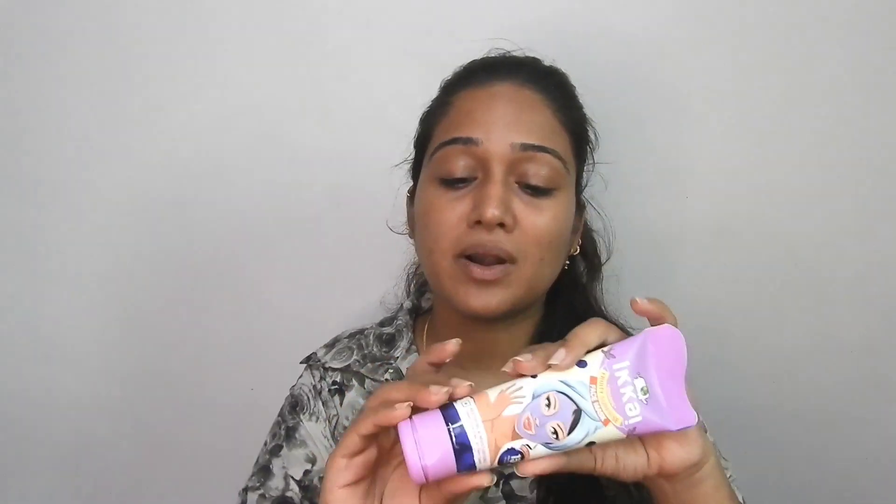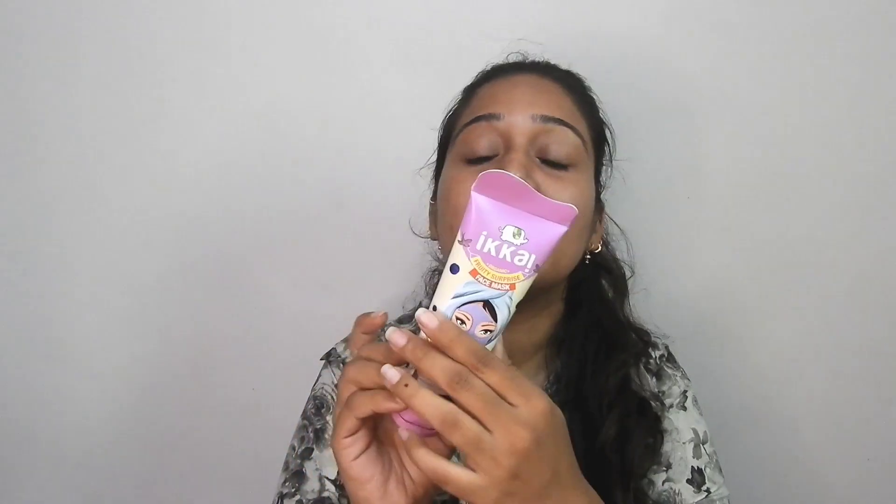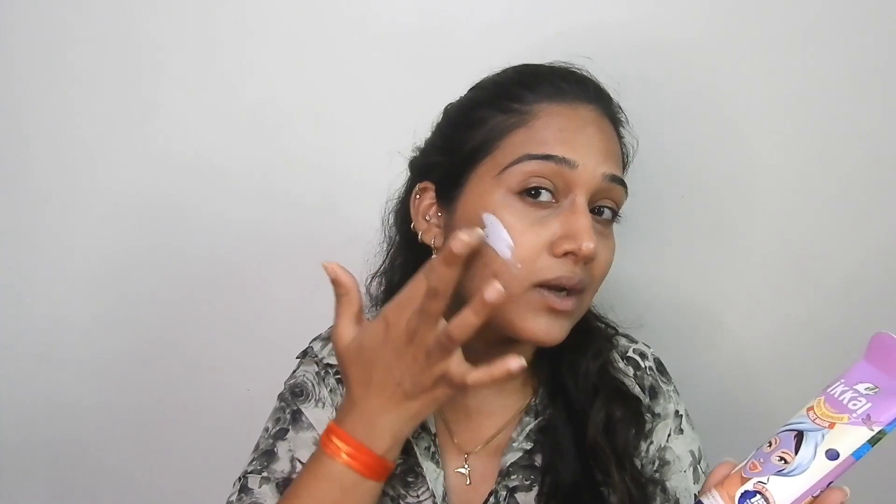So guys, look at this packaging — see how cute and travel-friendly it is! I really like it. The packaging is also very colorful. Moving on to the product itself, it comes in a tube form, so you press it and the product comes out. Now let's try it out.